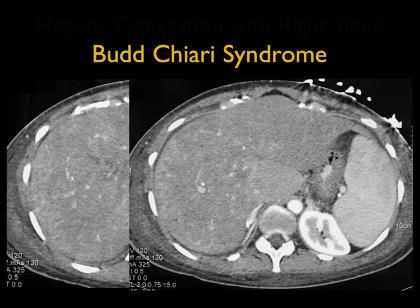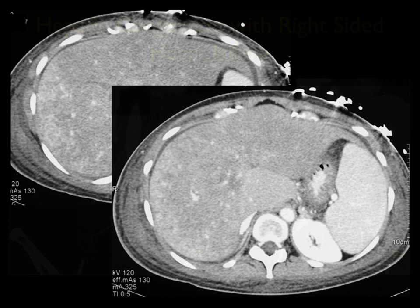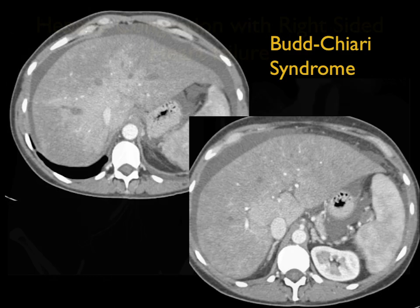Let's look at some examples. Classic prominent enhancement of the caudate lobe, patchy enhancement of the rest of the liver. As you go a little bit later, you can see the increased enhancement around the periphery of the liver as well. That differential enhancement, peripheral to central, the puddling, the lack of venous opacification. In this case, very much again central increased enhancement, ascites, decreased attenuation where the veins should be.